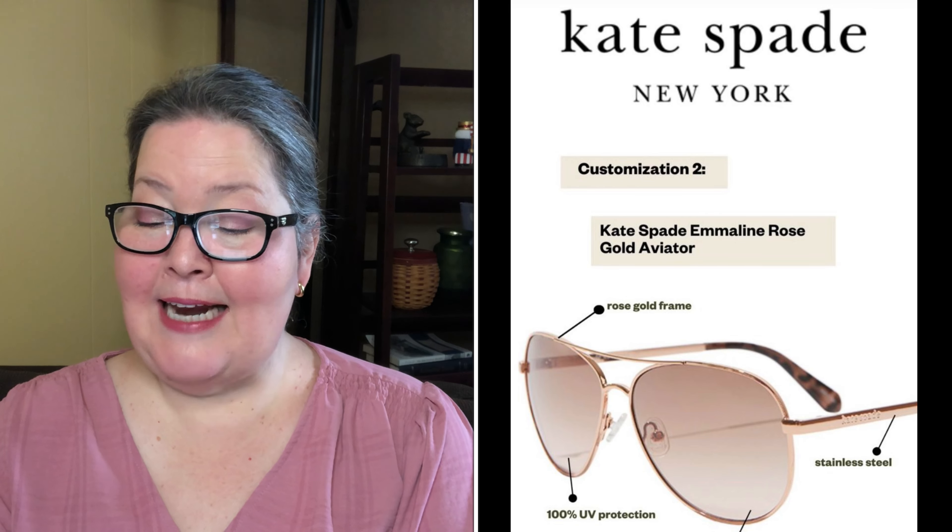Today we have customization two, let's get into it. First we have the Kate Spade Emeline Rose Gold Aviators — they are a $129 dollar value. Add some flair to your look with this pair of protective, stylish, and cool sunglasses. We love the gold frames and gradient lenses, with 100% UV protection. It includes a soft dust bag.